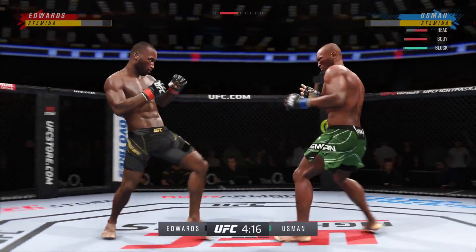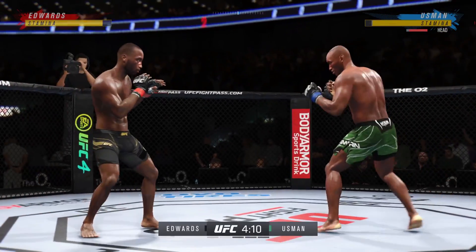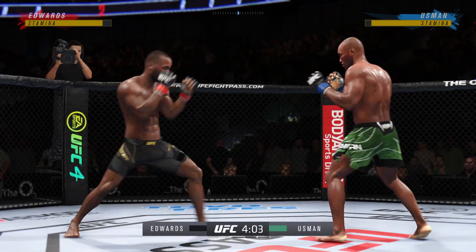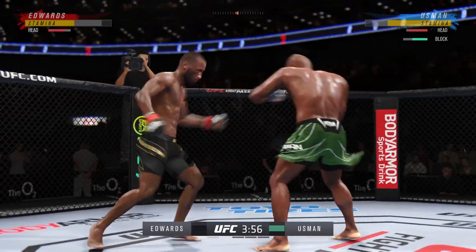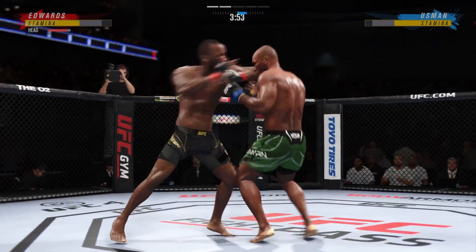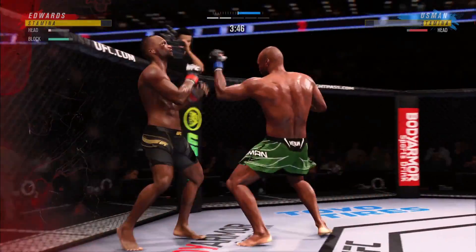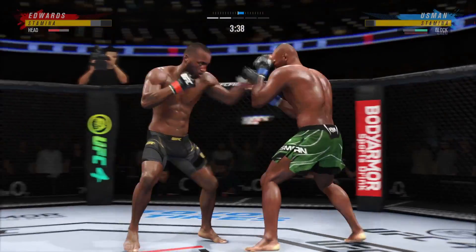He's got it going now, nice connection there. Thirty-six total strikes have landed for Leon Edwards, with 66% accuracy against Kimaru. He's rocked — that was a beautiful hook. It landed perfectly and hurt his opponent very badly.